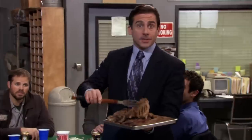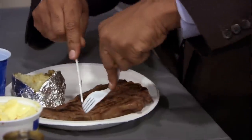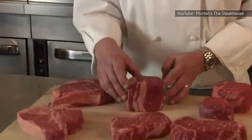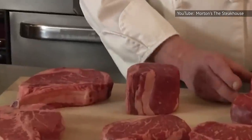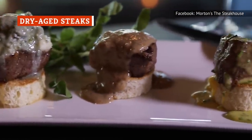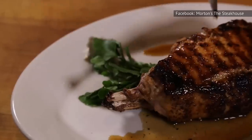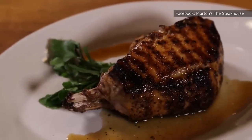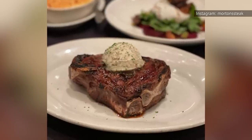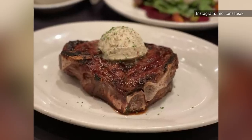Steak is the focal point of a steakhouse dinner, so it needs to be able to stand on its own. A grisly, tough slab that resists cutting with silverware would not be a good look for any chop house, and Morton's prevents this by only buying the best. The majority of steaks at Morton's are wet-aged in the refrigerator prior to serving, taking about three weeks to develop a smooth, melt-in-your-mouth texture. Dry-aged cuts like the bone-in Kansas City strip take even longer — and cost more, too.